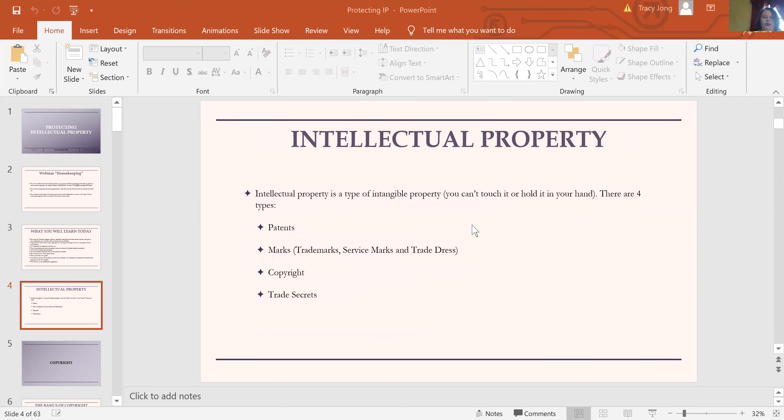Intellectual property is a kind of intangible property — something we can't really hold or touch. It's like an idea in a bubble; that's why we call it intangible. We have four different ways to protect these things: patents, marks, copyright, and trade secrets. We recognize they're valuable property to individuals, artists, and business owners. A lot of times you have more than one of these at any one time — they all work together, and different ones protect different aspects.